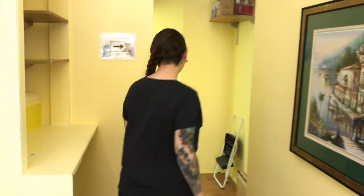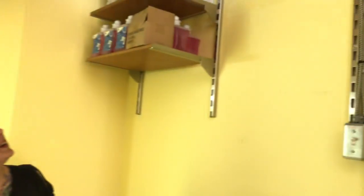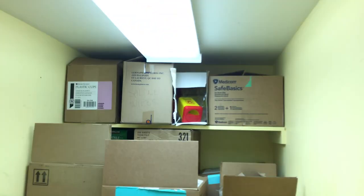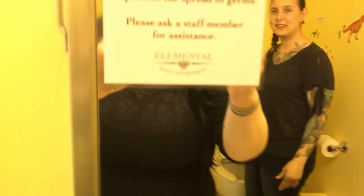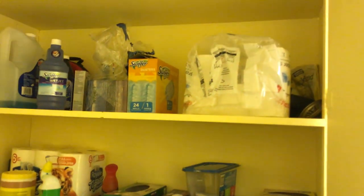This is our client bathroom back here, with more storage up on top for all of our various different things that we need. We have our hand washing signs and again, 'please do not touch your piercing' signs.